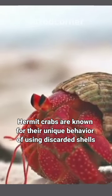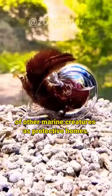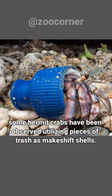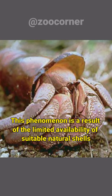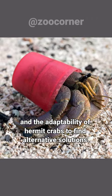Hermit crabs are known for their unique behavior of using discarded shells of other marine creatures as protective homes. However, in recent times, due to the increasing amount of pollution and human waste in the oceans, some hermit crabs have been observed utilizing pieces of trash as makeshift shells. This phenomenon is a result of the limited availability of suitable natural shells and the adaptability of hermit crabs to find alternative solutions.